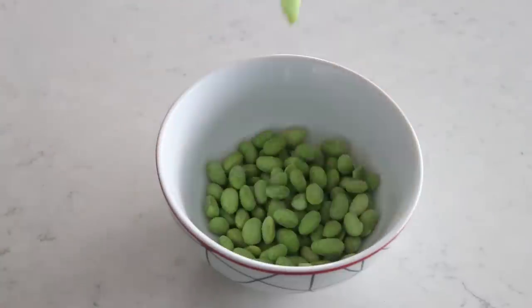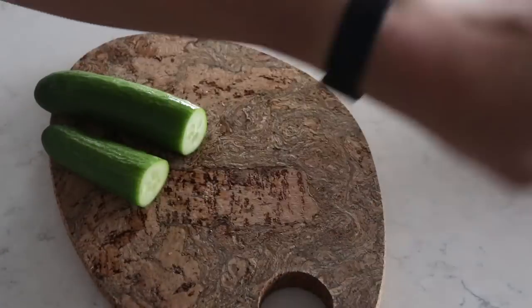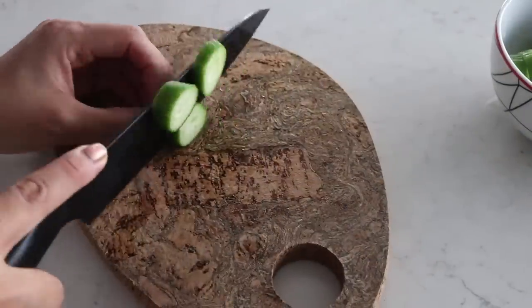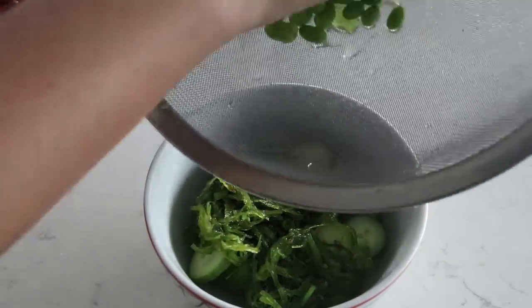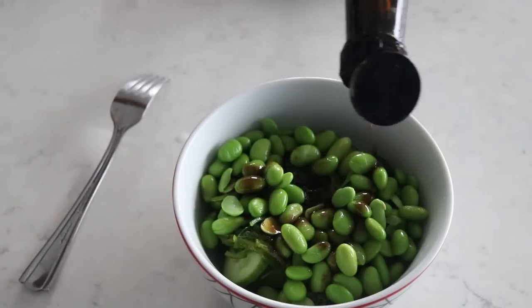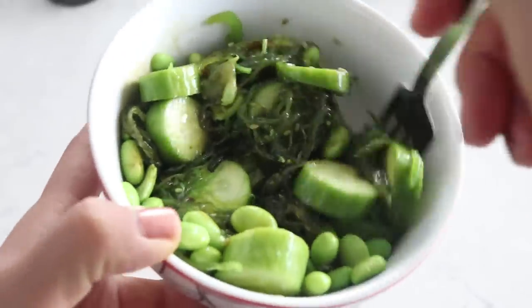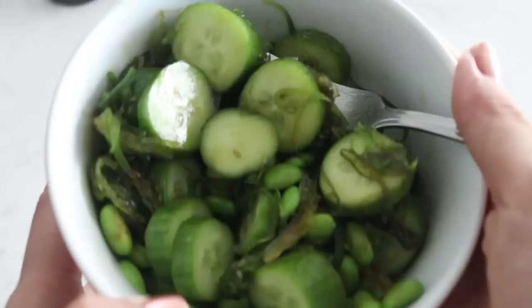Snack time: I'm adding some frozen edamame into a small bowl and microwaving it with a little water to thaw it out. I'm also chopping up some mini cucumbers and adding seaweed salad from my fridge. Once the edamame is done, I rinse it in cold water and add it to the bowl along with some coconut aminos — kind of like a sweetened soy sauce. Mix it up and that's my random snack — like a salad but not, and it's so good.